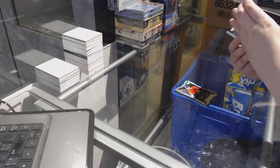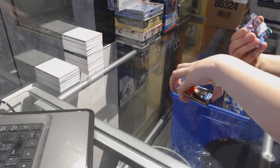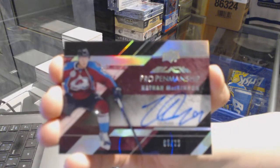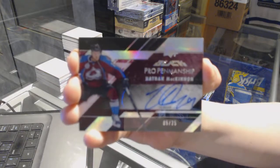We've got a pro penmanship autograph, number 225, Nathan McKinnon. Pro penmanship number 225, Nathan McKinnon.